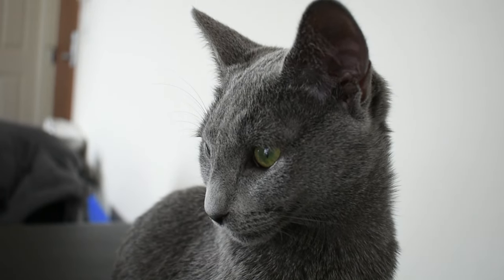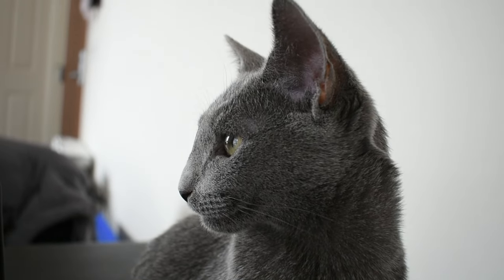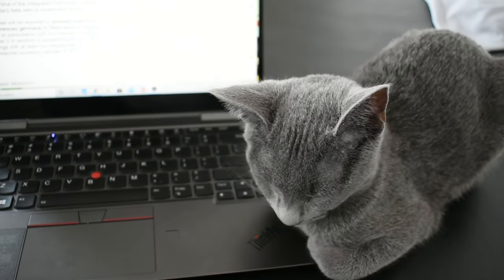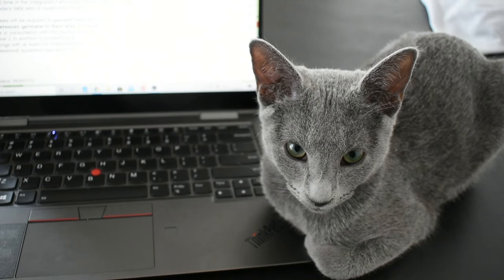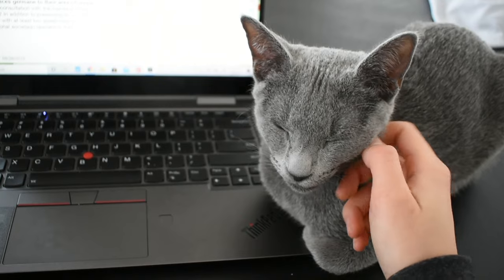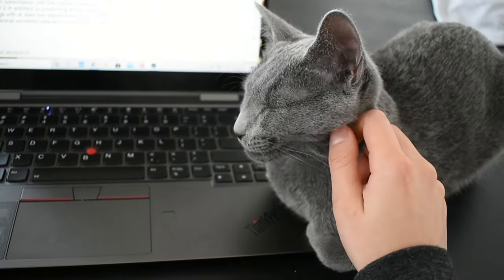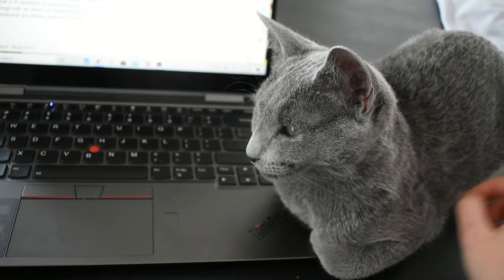If you're a cat fanatic like I am but you or someone in your household has been cursed with cat allergies, you may be looking into getting a hypoallergenic cat. The Russian Blue is one type of cat breed that is well known in this regard. But beyond their hypoallergenic coat, they're also known to have a very distinct personality, which includes being somewhat shy but very intelligent.